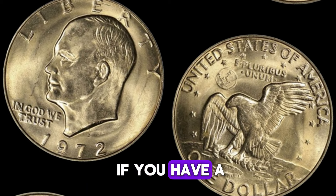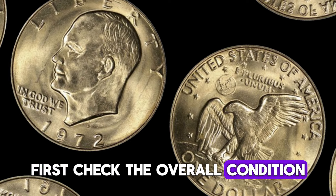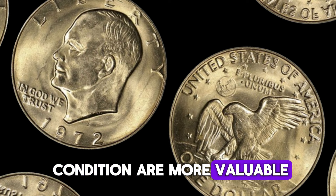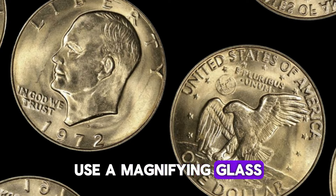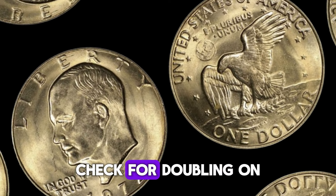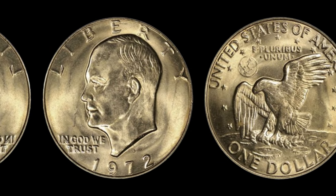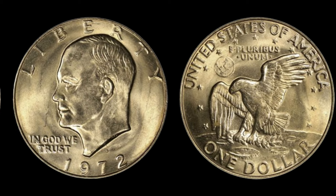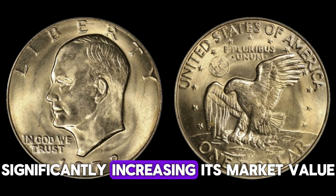So how do you know if you have a valuable 1971 D quarter? First, check the overall condition — coins that are uncirculated or in mint state are more valuable. Next, look for mint errors. Use a magnifying glass to inspect your coin for any abnormalities. Check for doubling on the letters or numbers, unusual markings, or any off-center strikes. Handle your coins carefully and consider getting them professionally graded. A certified coin grading service can authenticate and grade your coin, significantly increasing its market value.